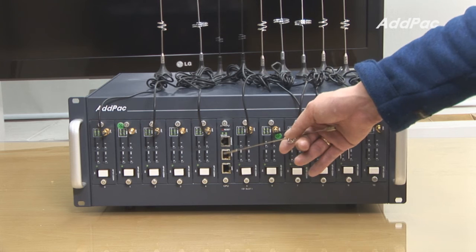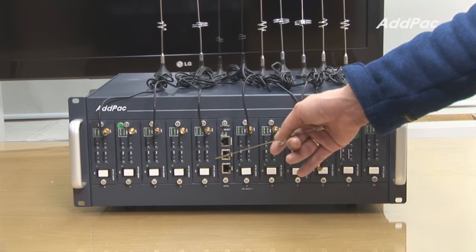It also provides one console port along with two fast ethernet ports.